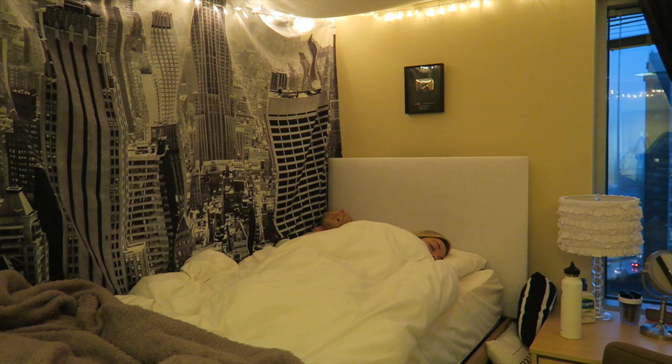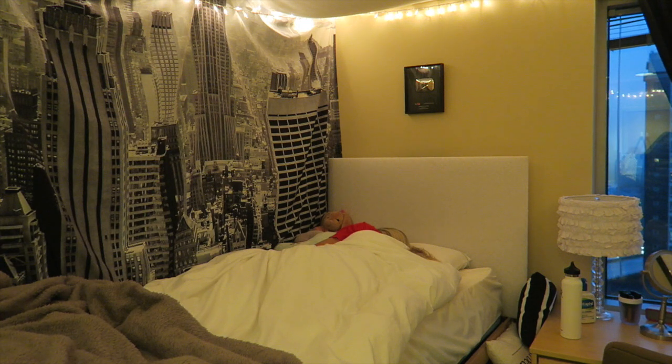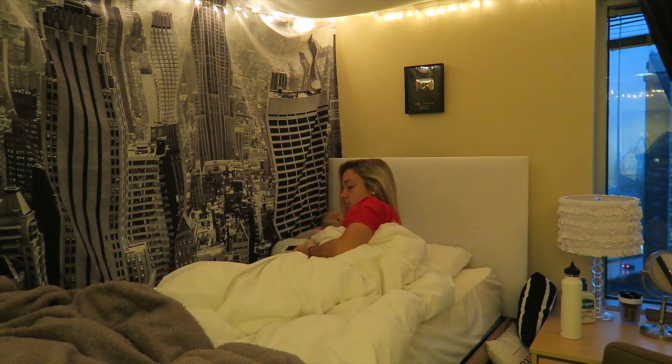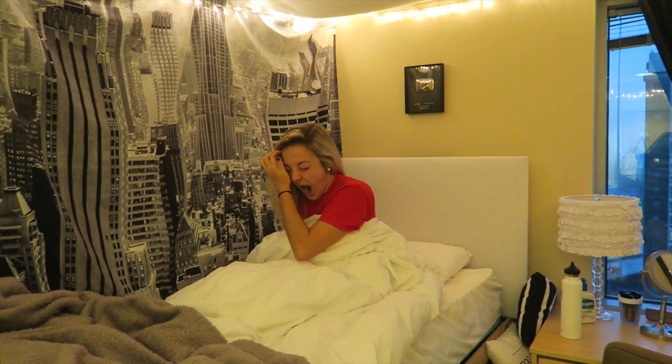Hey everyone! So this is just going to be my college morning routine, including my makeup routine for school this year at Bosque University. I've been so excited to film this video because it's been so requested — for those of you that are looking at BU or just wondering what a morning is like for a college student.